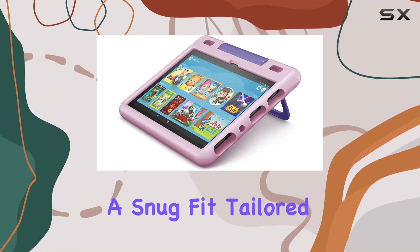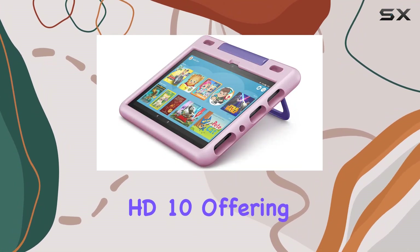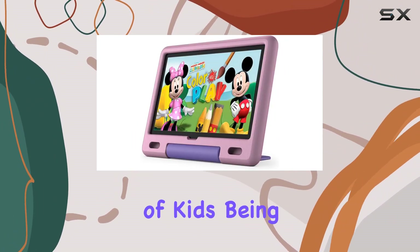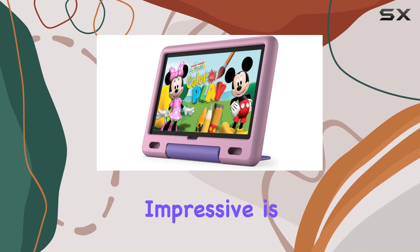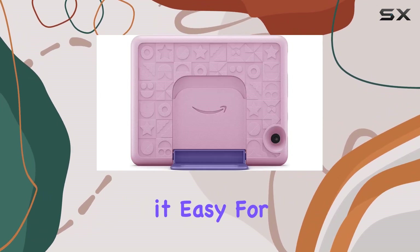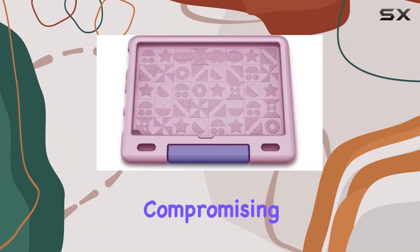The case is a snug fit, tailored for the Fire HD10, offering substantial protection against those inevitable bumps and drops that come with the territory of kids being kids. What's impressive is the balance between durability and lightweight design, making it easy for little hands to handle without compromising on sturdiness.